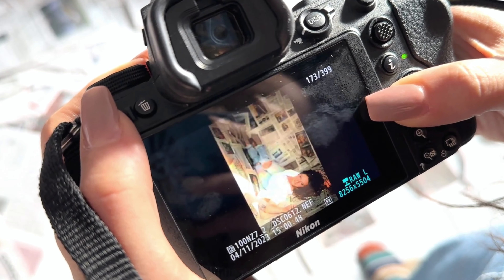Hello everyone, welcome back to my channel. I'm super excited for this video because I'm currently camera shopping. Over the past couple of weeks I've been renting cameras and trying them out, and this week I am trying a mirrorless camera.